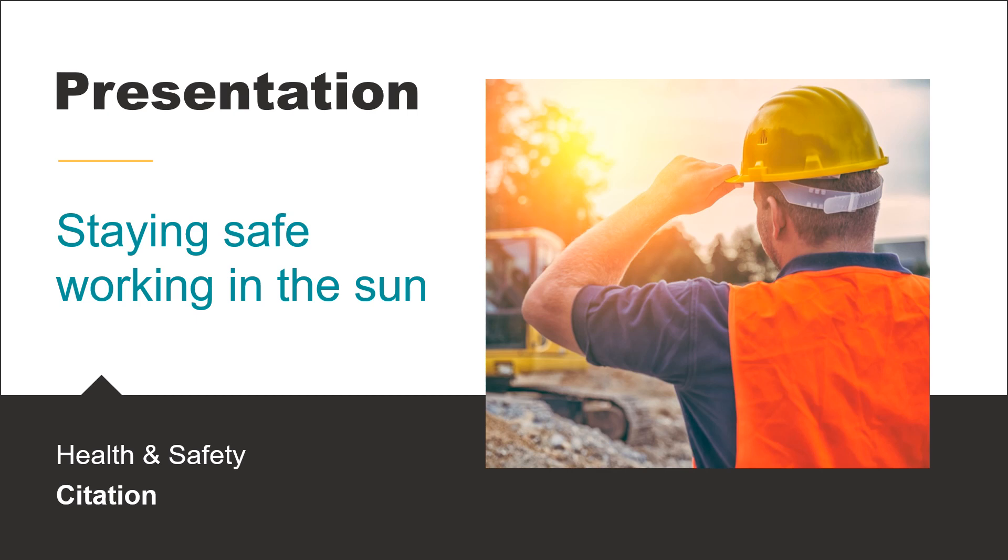Hi everyone. Today we'll be taking a look at what it takes to keep your employees safe when they're working outdoors during the warmer, sunnier months.